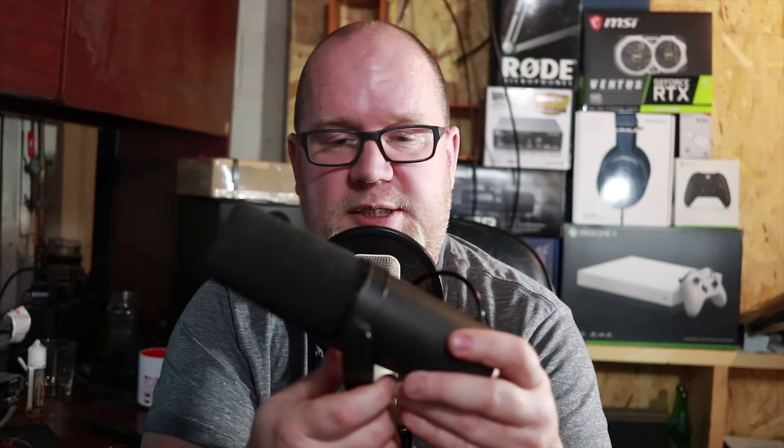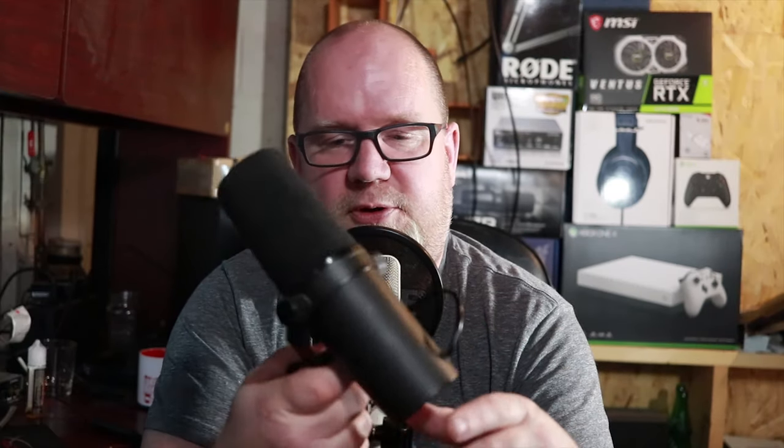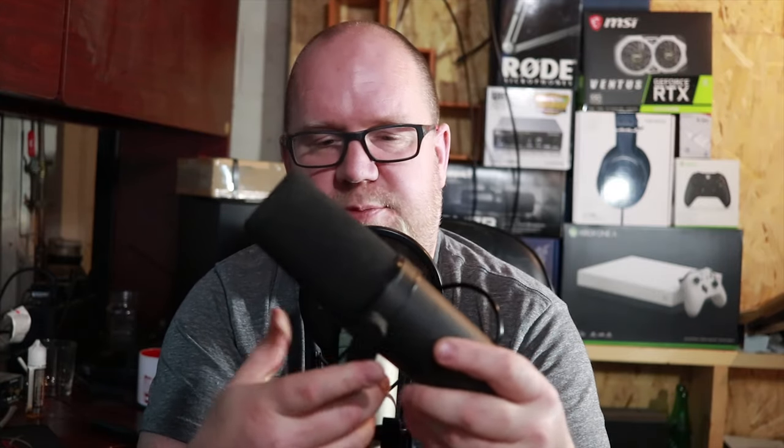Now the SM7B — let's just clear the air right now. It's a great purchase. It is a great microphone. It is exactly what you might want if you're doing anything that's broadcasty, even if you're a streamer or a podcaster — basically anything of spoken word or even music. This is a great microphone to have. It does have some drawbacks, but it also has a lot of positives.